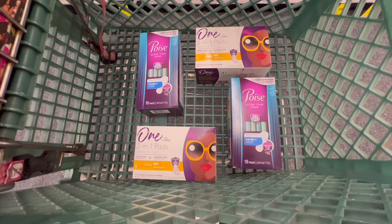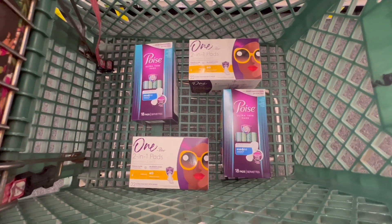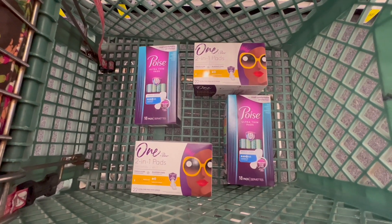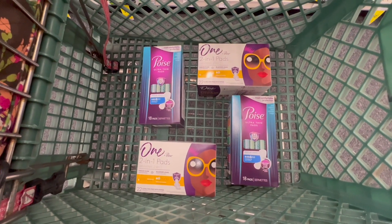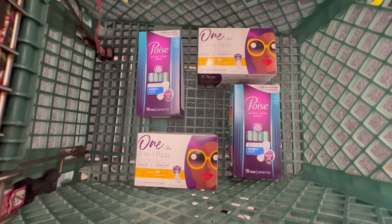My final cost from CVS is $7.56, so my final cost for all of this is going to be completely free and a $10.94 money maker, which is super awesome. I am also going to pair in a 32% off your entire purchase CRT, making it an even bigger money maker. Overall, without that CRT, this is still a super awesome deal.